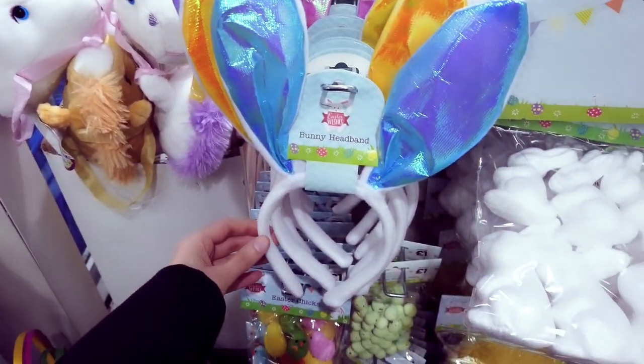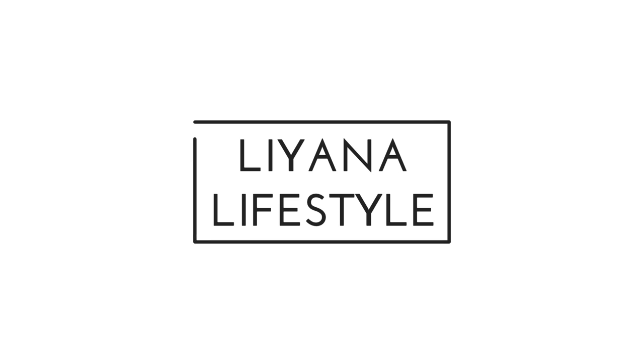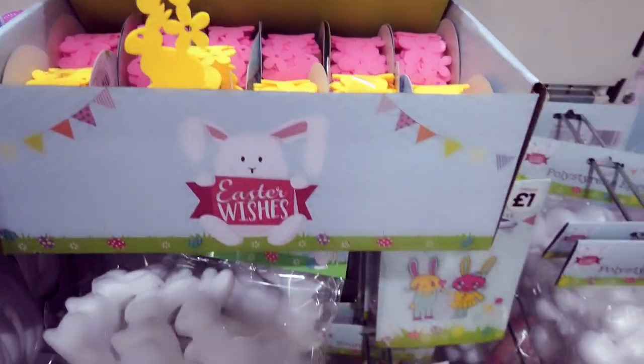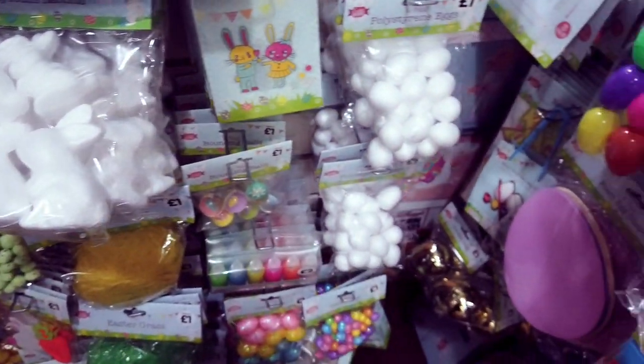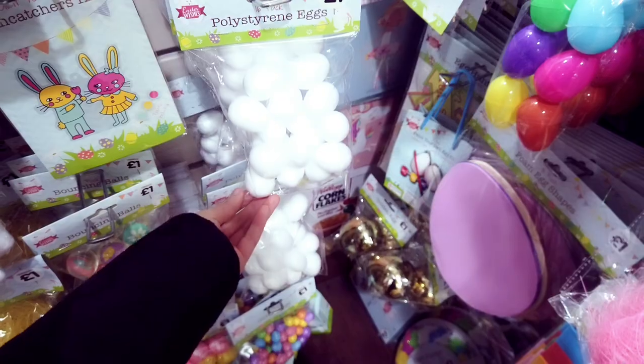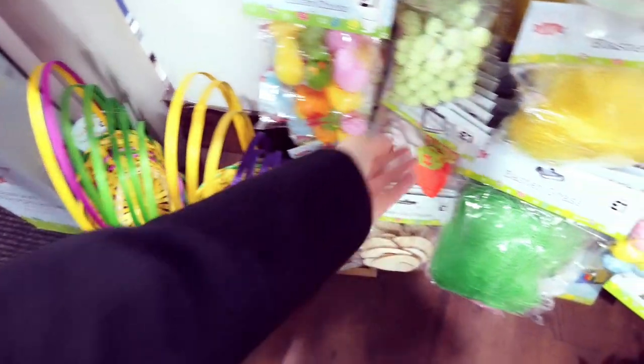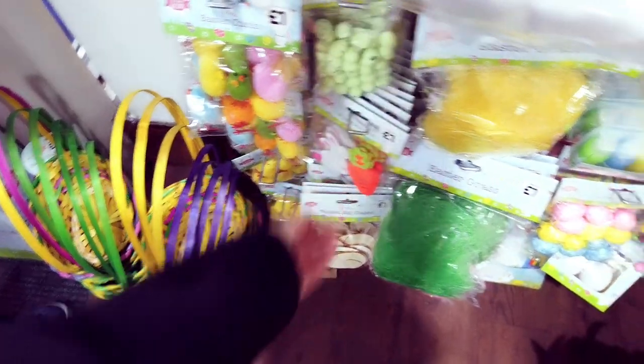I'm in The Works at the moment and everything is out for Easter. You've got some craft ribbon here for a pound in pink and yellow. You've got your rabbits, you've got your eggs, Easter tricks, and mini foam Easter eggs here.